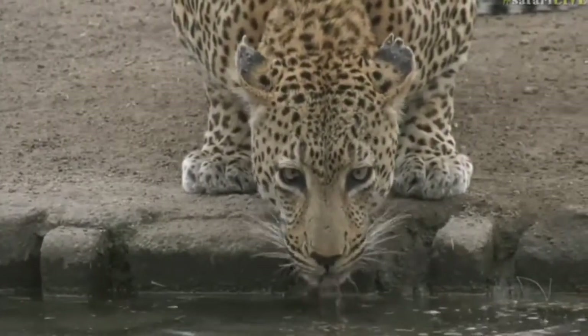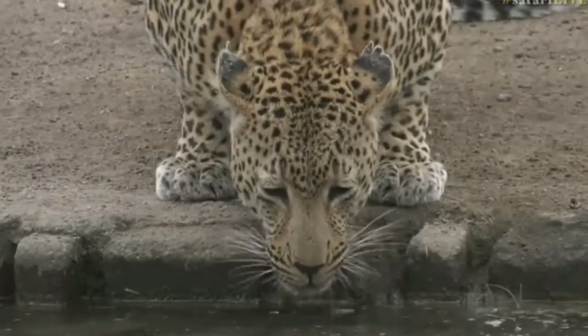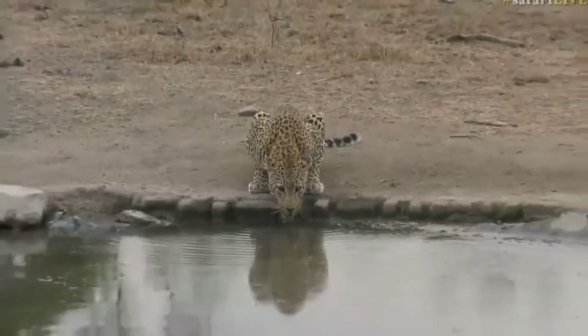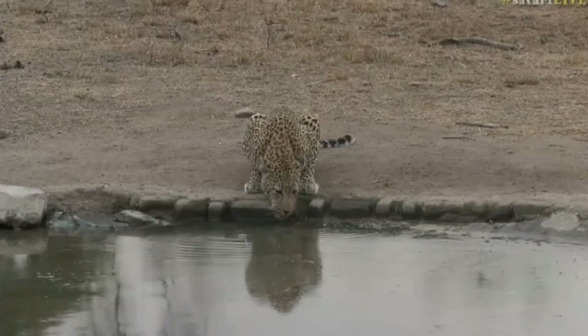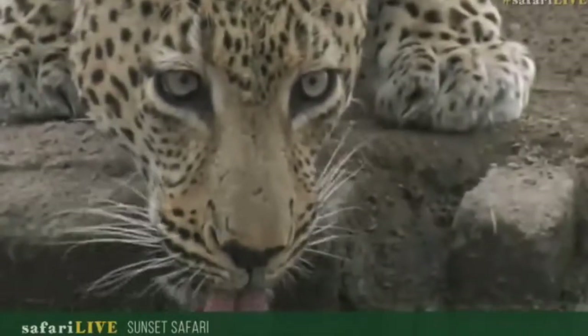He is quenching his thirst. I'm taking illegal photographs because it's too pretty to pass up. My goodness, he's taking us through the bushes like you have no idea today. But we really have worked hard and what a reward to finally see him having a drink of water.